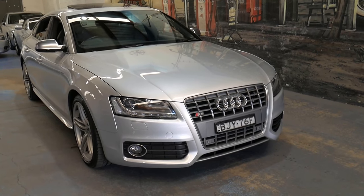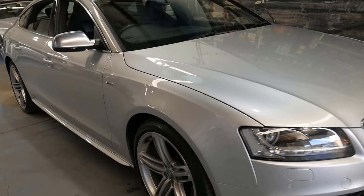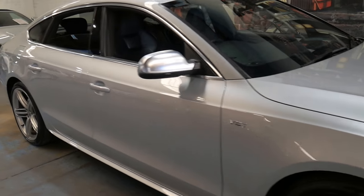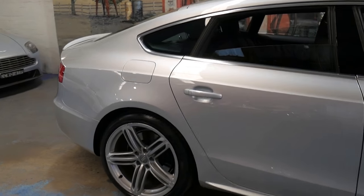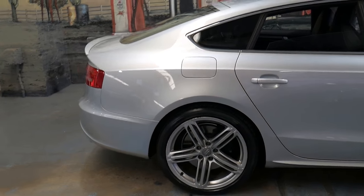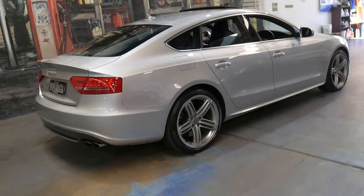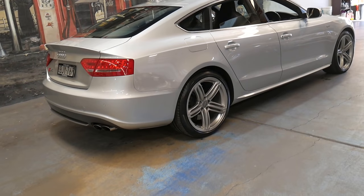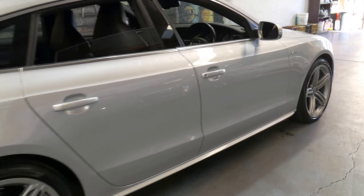Welcome to the Old Timer Centre. We're going to be talking about this 2010 Audi S5. It's silver in colour with black leather interior. It's only done 75,000 kilometres since it was brand new and it's got the V6 turbo petrol engine.